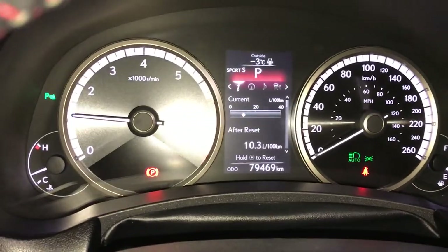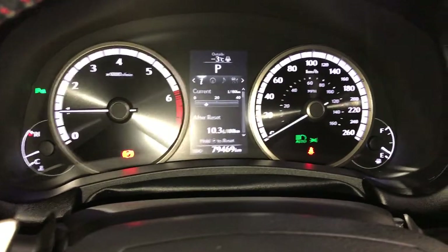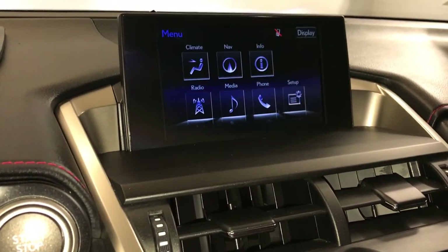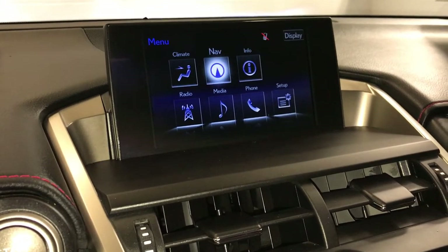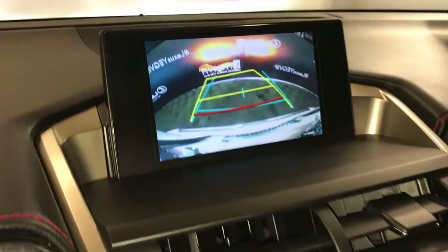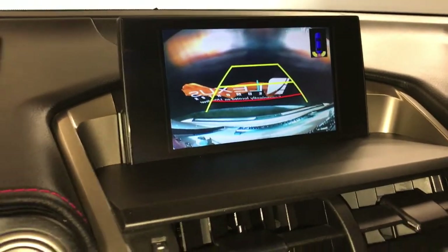Drive modes — you have Sport S and S Plus, Eco and Normal. There's a 7-inch display screen that houses your navigation system, backup camera with guidelines. There's also the parking assist, which shows in the dash as well.